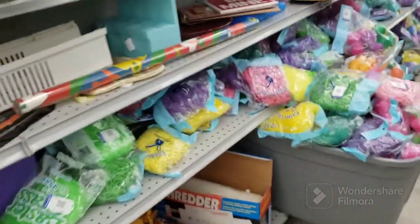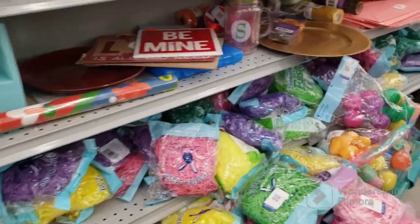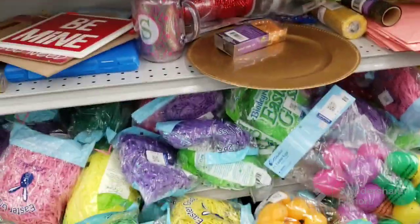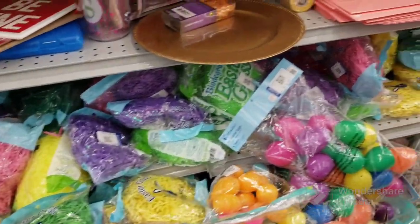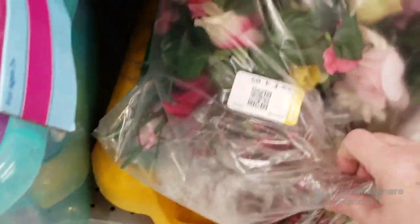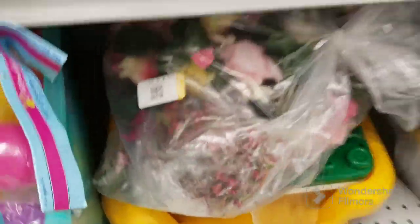There is a butt ton of Easter grass here. I haven't grabbed anything yet — there's not much to choose from. It is very crowded today. I came an hour early and it's still packed. $4.09 for some fake flowers.